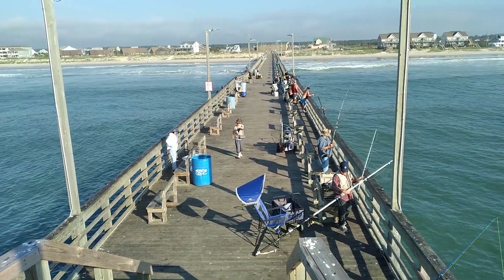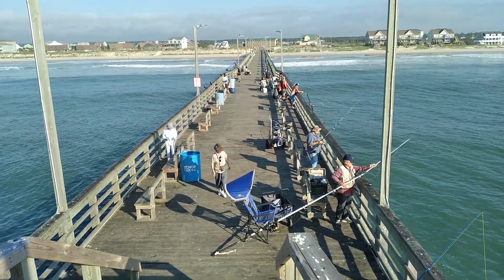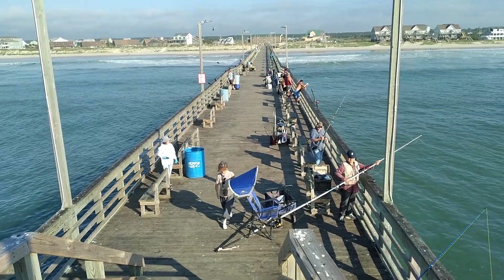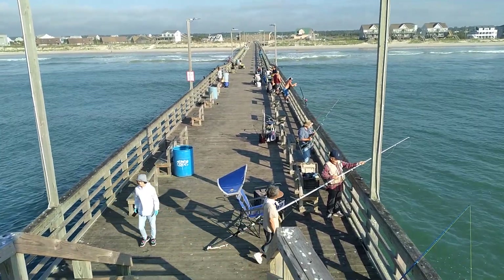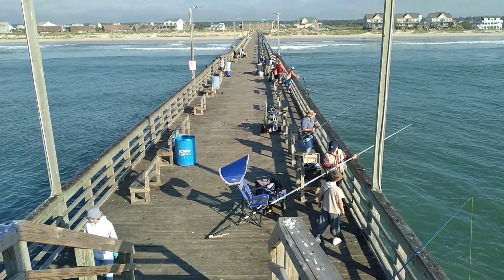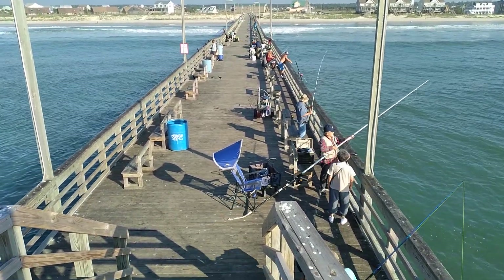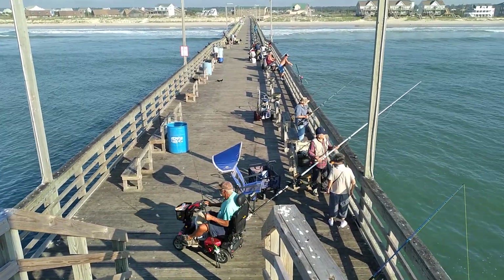The dirty water could make the bottom fish bite pick up some. Maybe some red drum and black drum will bite in the swell, possibly some sea mullet. Fishing for Spanish mackerel and bluefish is slow in the dirty water, though a few have been caught.